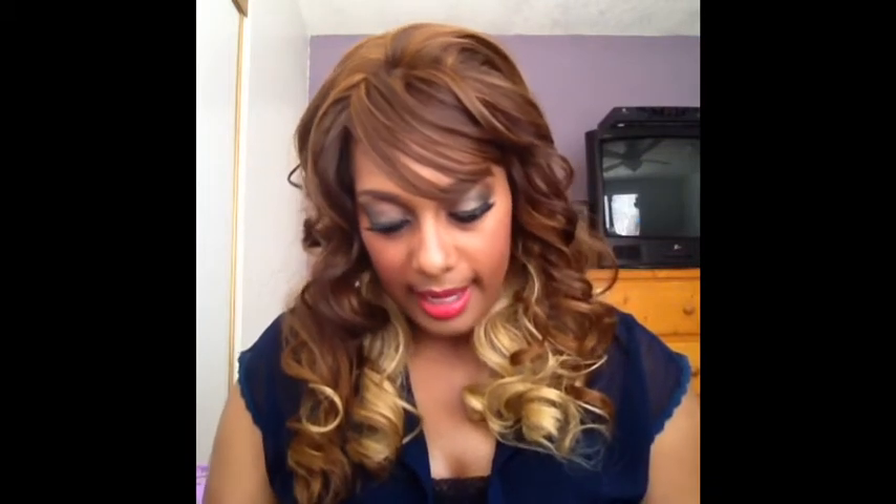I also got a lip pencil to go with the Viva Glam. The pencil is called What a Blast. What you do is put the pencil on first, then put the lipstick over it — it creates this nice orange color. That's why I got the Viva Glam, to get that orange lip for spring.